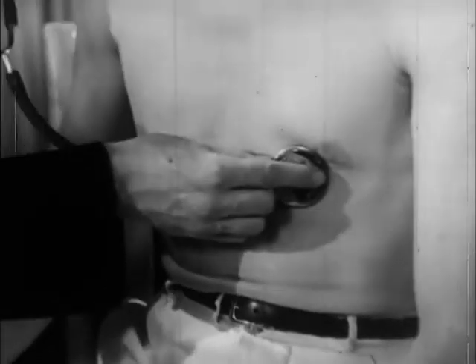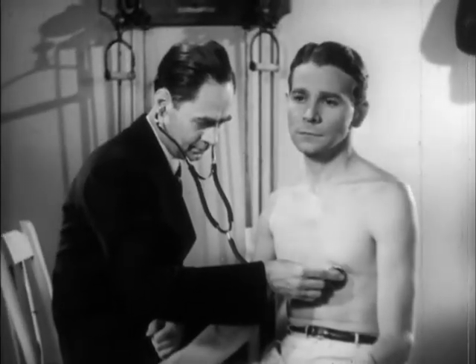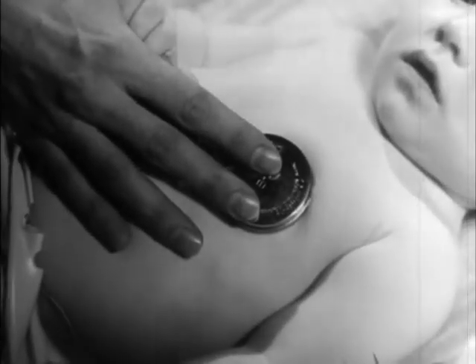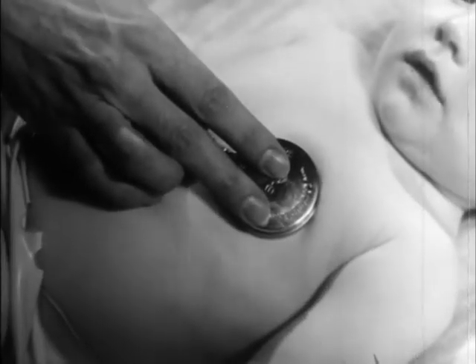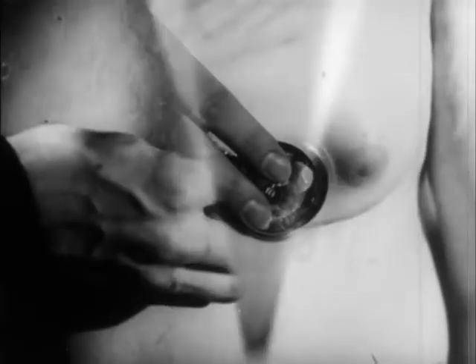Day and night in steady rhythm, there operates within the human body a marvellous machine, the heart. From babyhood to old age, the heart beats about two and a half thousand million times.